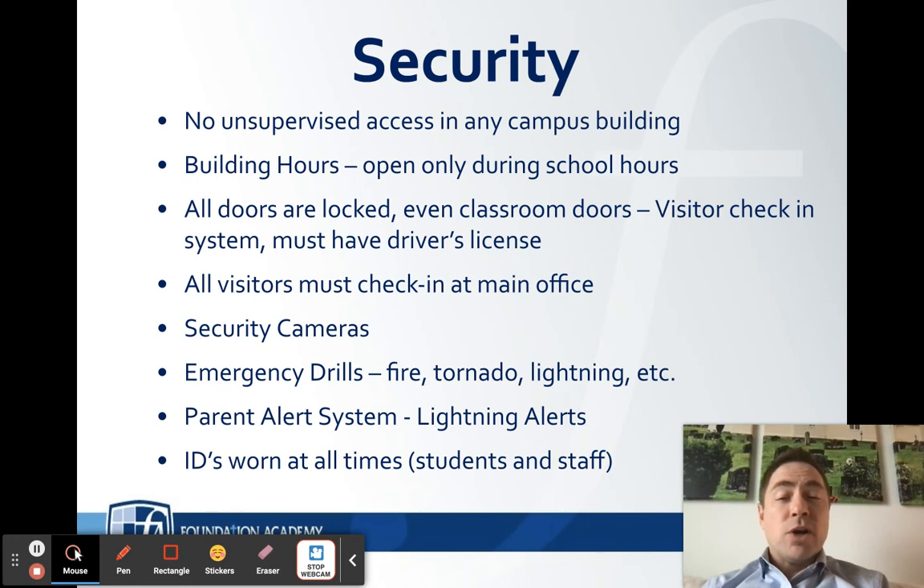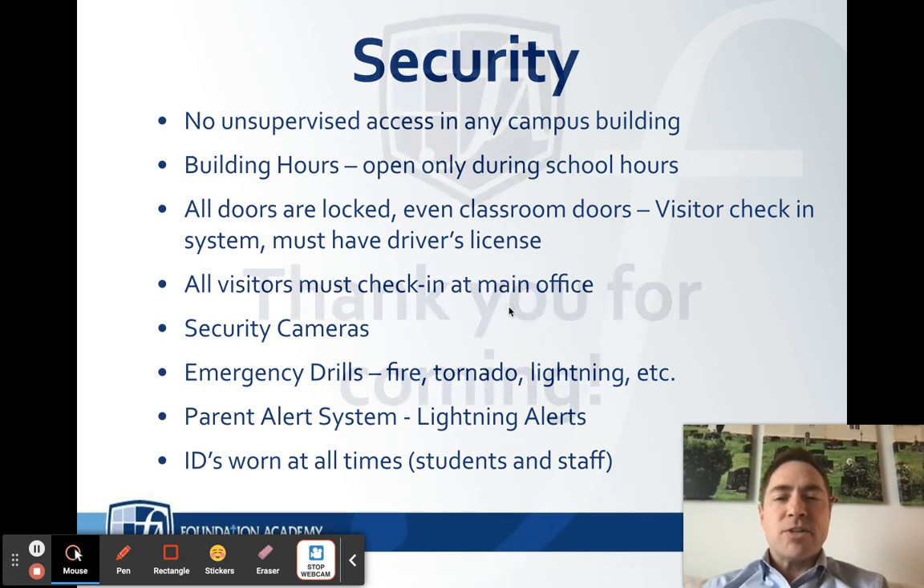IDs must be worn at all times — that is essential. On the first day of school you will be given a lanyard with your ID on it, and you must be wearing it at all times. If you're not, a teacher or I will find you and make sure you have it, because not wearing your ID is an infringement in the student handbook. Make sure you get yours on the first day of school.